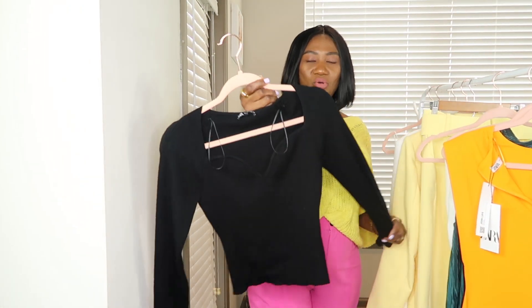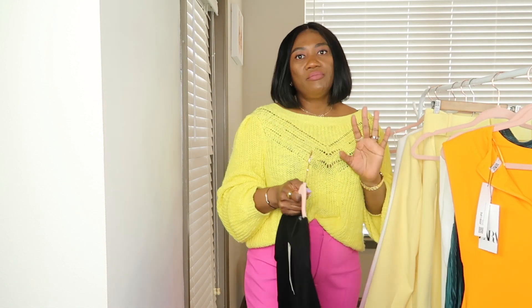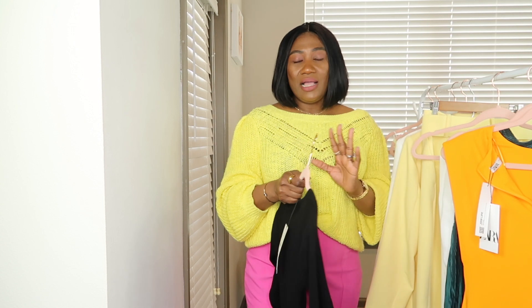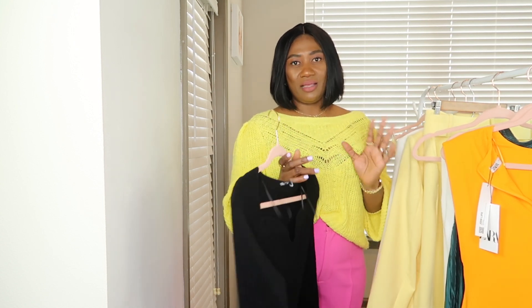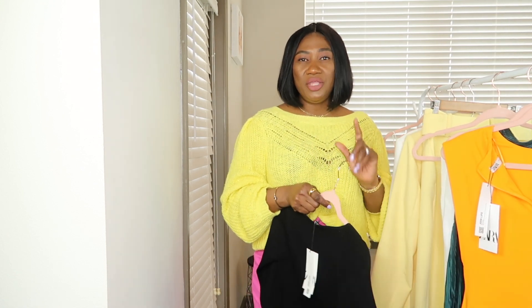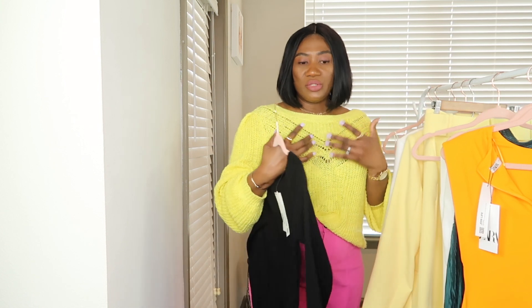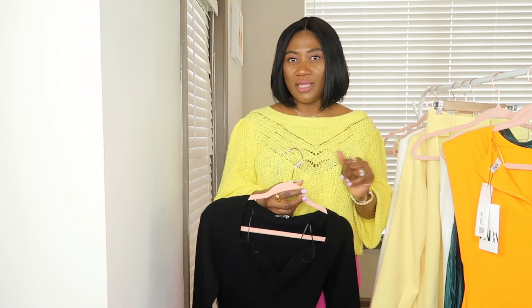Next is this knitted top. I got it for $39.90 in a size large. Most of the time I get my Zara clothing in a large because Zara sizing is something I'll never fully understand — I can wear a large or an extra large. The only Zara medium I've been able to fit into is their t-shirts and maybe button-down shirts. I got this knitted top in black and I love the sweetheart neckline — that's what attracted me to it. You can wear it with jeans or with a blazer.